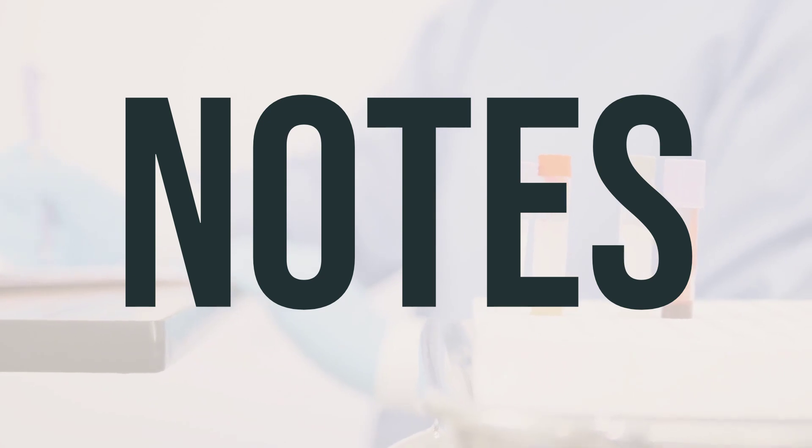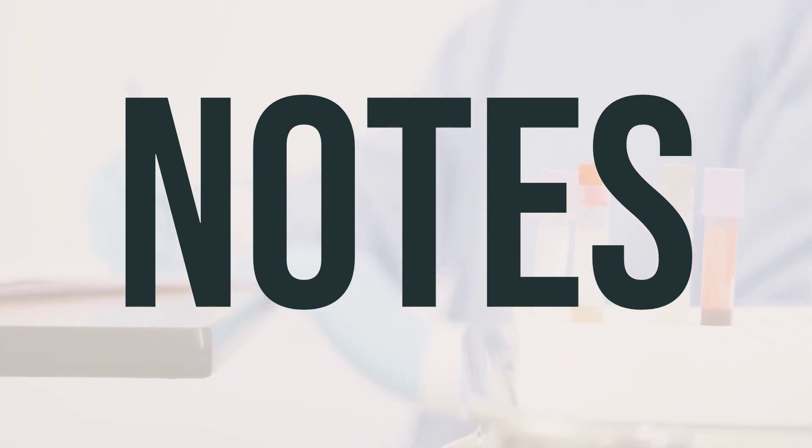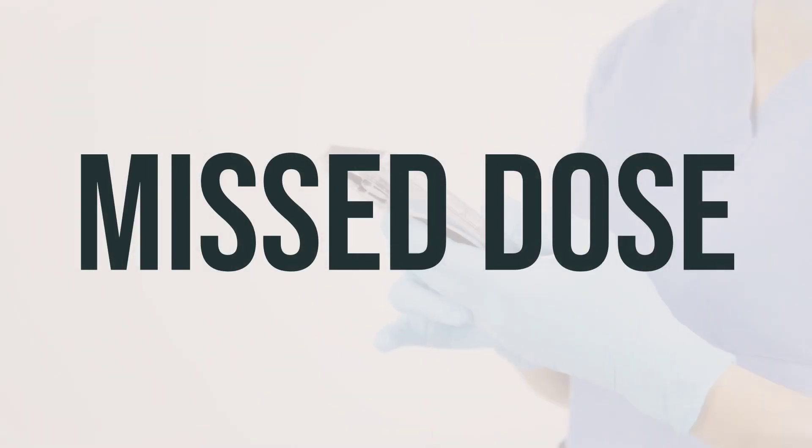This nasal decongestant is meant for short-term relief only and should not be used for more than seven days without consulting a doctor first. If you happen to forget to take a dose, take it as soon as you remember. However, if it's close to the time for your next dose, skip the missed dose and take the next one at your regular scheduled time. Do not take a double dose to make up for the missed one.